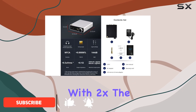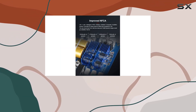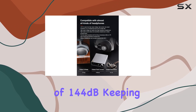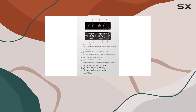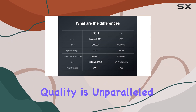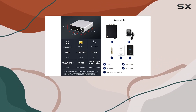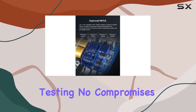With 2x the output power at a 300 ohm load compared to its predecessor, the L32 boasts an impressive 0.3 µV ultra-low noise and a dynamic range of 144 dB, keeping distortion at an astonishing 0.00006% THD+N. Sound quality is unparalleled. The NFCA ensures perfection in performance, from distortion to dynamic range and multi-tone testing. No compromises here.